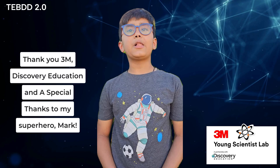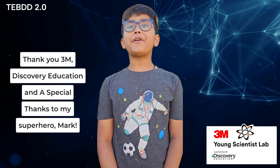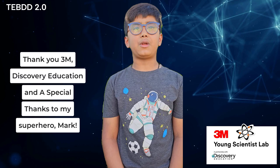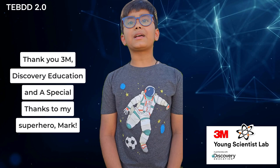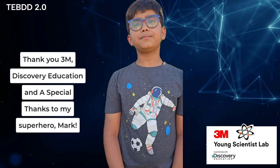As I conclude my final blog entry, I want to extend my heartfelt appreciation for this incredible opportunity. Being a finalist in the 3M Young Scientist Challenge and participating in the summer mentorship program has been an immensely enriching journey. It provided me with the chance to connect with a real-life hero and scientist, Mark Gilbertson. Throughout this experience, I've undergone significant personal and intellectual growth. Thank you.